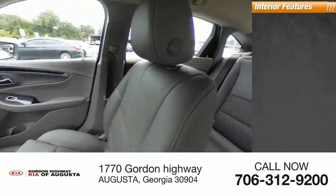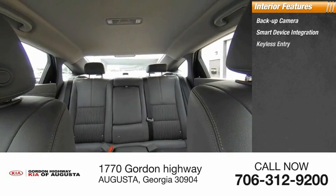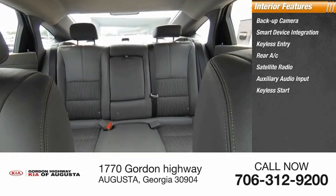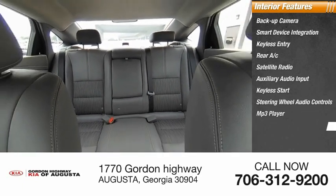Inside you'll find a backup camera, smart device integration, keyless entry, rear AC, satellite radio, auxiliary audio input, keyless start, steering wheel audio controls, MP3 player, and security system.